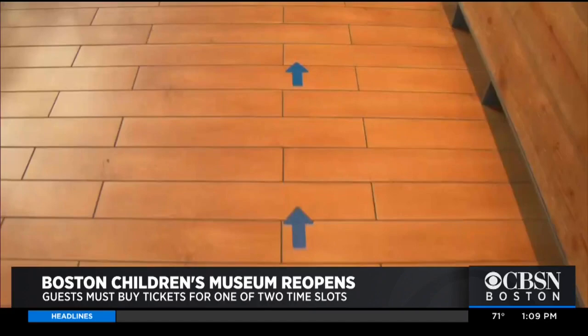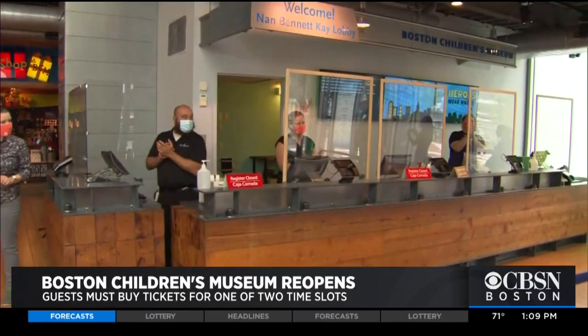Dancing dinosaurs and cheering employees welcomed families back to the Boston Children's Museum today. It's very emotional. It's very exciting and it's great. It's just incredible to welcome families back.